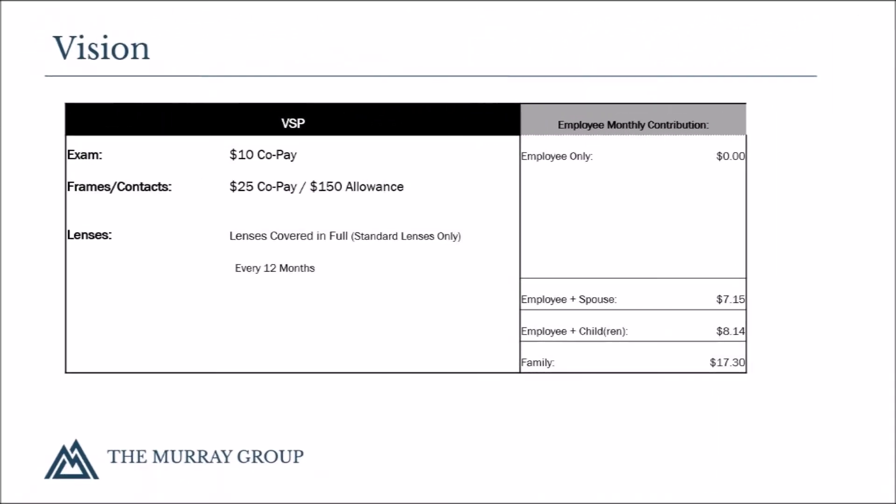Vision coverage is offered through VSP with United Heritage. You will continue to utilize the same VSP providers you have been using. There is no change in networks. The plan offers $10 copays on exams and $25 copays on materials. Lenses are covered in full with a $150 allowance on frames or contacts.